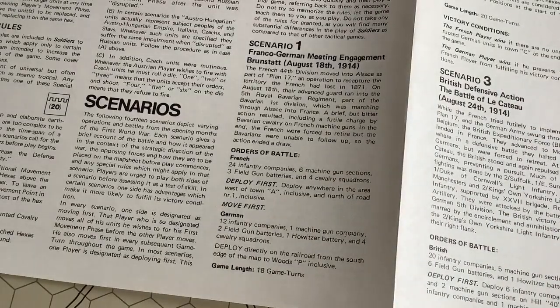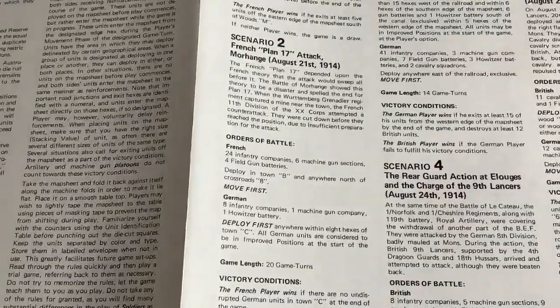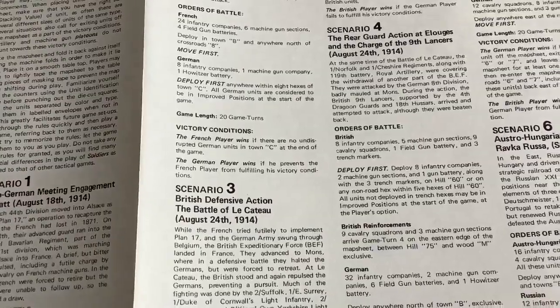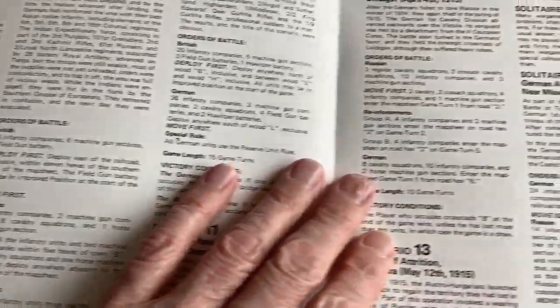Here's August 18th, 1914 — a Franco-German meeting engagement. Scenario number 2: Plan 17 Attack, August 21st. And then Scenario 3: A Defensive Action, Battle of Le Cateau, August 24th, and so on. One of the engagements I'm interested in had Canadian units in it, so I'm certainly going to give that one a try.